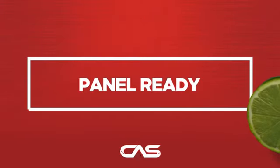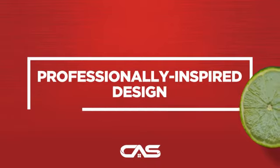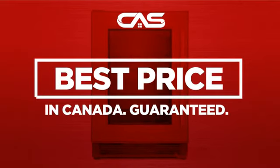And much more. Backed with a full manufacturer warranty, all make it a great refrigerator for high-end homes. And only at Canadian Appliance Source, you get this refrigerator at the best price in Canada.